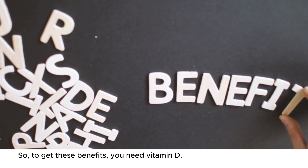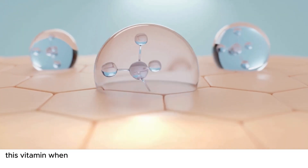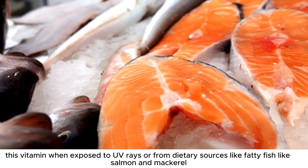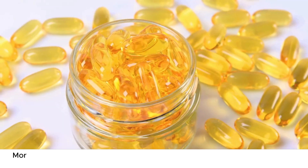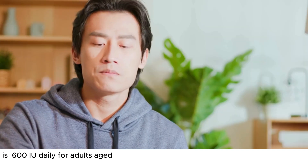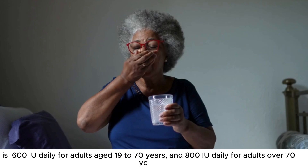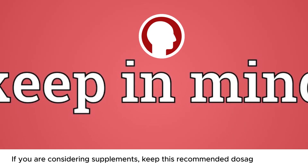To get these benefits, you need vitamin D. You can get it through sun exposure, as your skin produces this vitamin when exposed to UV rays, or from dietary sources like fatty fish such as salmon and mackerel, fish liver oils, fortified dairy products, and egg yolks. You can also opt for vitamin D supplements. The recommended dietary allowance for vitamin D is 600 international units daily for adults aged 19 to 70 years and 800 international units daily for adults over 70 years. If you are considering supplements, keep this recommended dosage in mind.